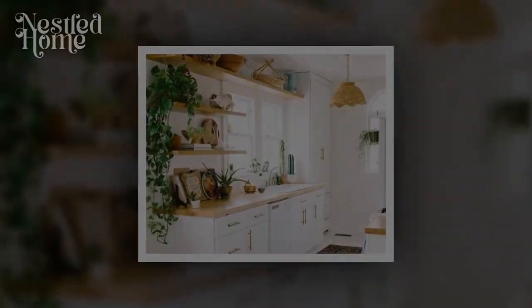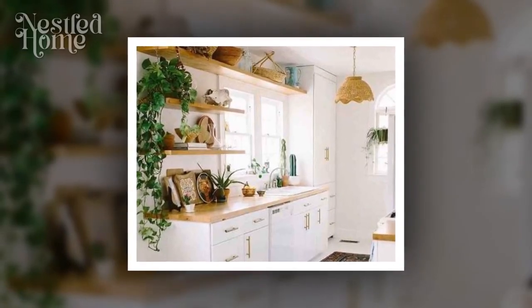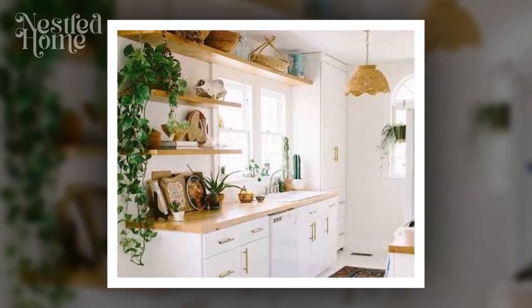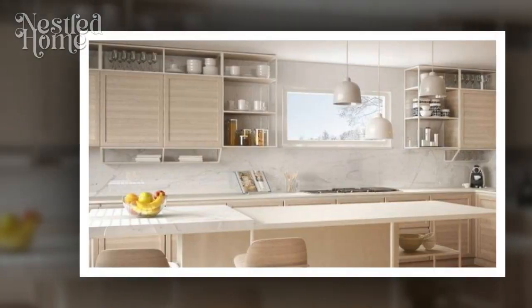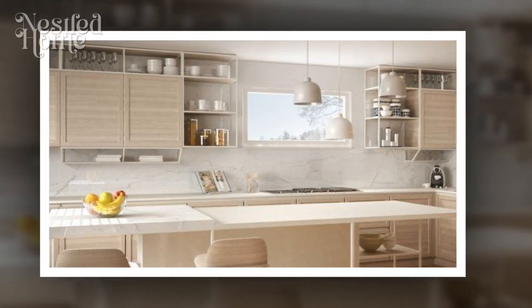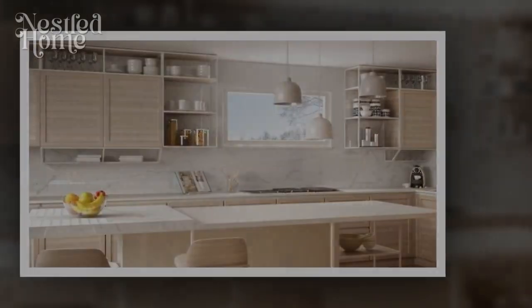Tip 9: Incorporate mirror reflections. Utilize mirrors to reflect natural light further into the kitchen. Place mirrors on walls or areas that can reflect light from the windows or ceiling lights, making the space look brighter and more spacious.